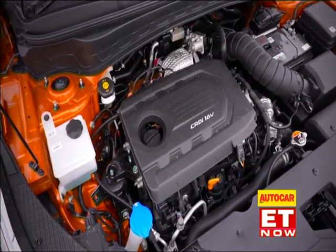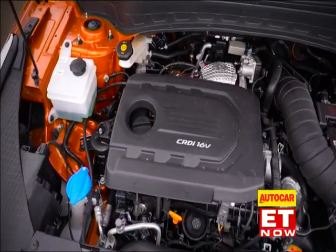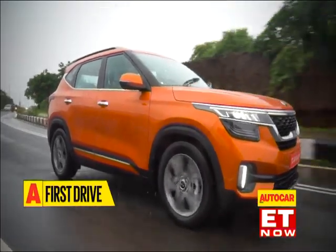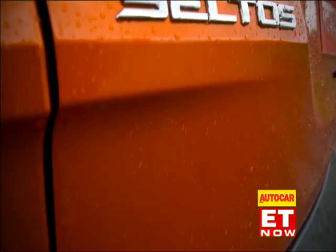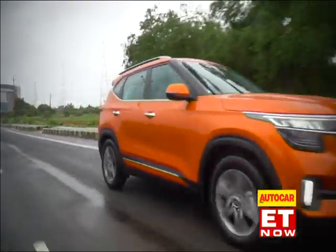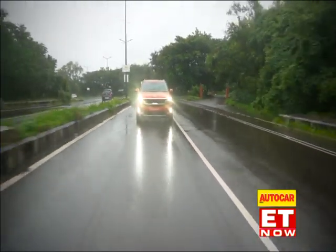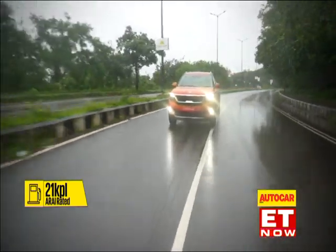This 1.5 diesel will be the staple engine of the group, powering a wide range of Kia and Hyundai models in the future. This engine already meets BS6 standards, which future-proofs it when the tougher emission norms kick in. The diesel, with smooth performance and claimed fuel efficiency of 21 kilometres per litre, is the practical choice and the one to pick if you are chauffeur driven.